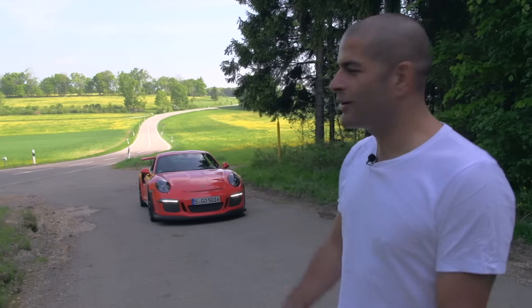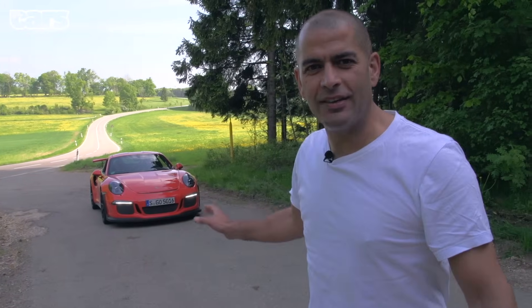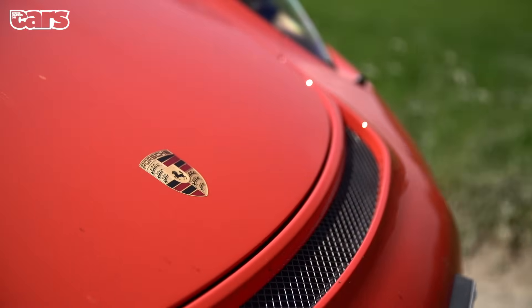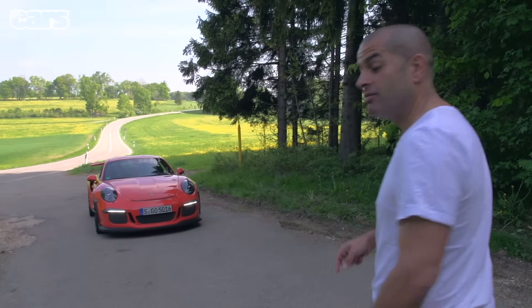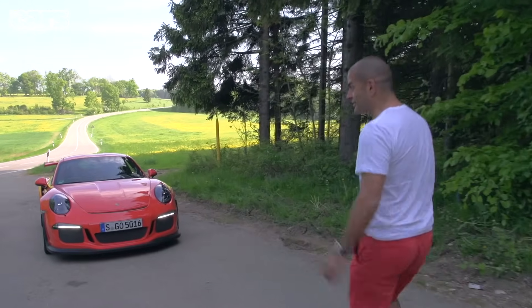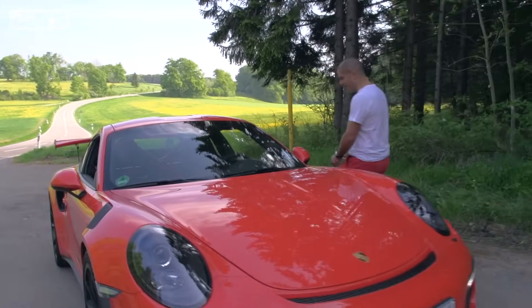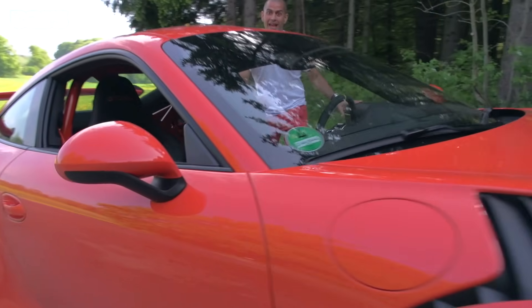Good morning everyone and welcome to the beautiful Swabian Hills. This has to be one of the best days of 2015, because that's the new 991 GT3 RS and we're going to go and drive it. Come on, jump in, let's go and see what it's like — four liters, 500 horsepower, and a lot of wing.